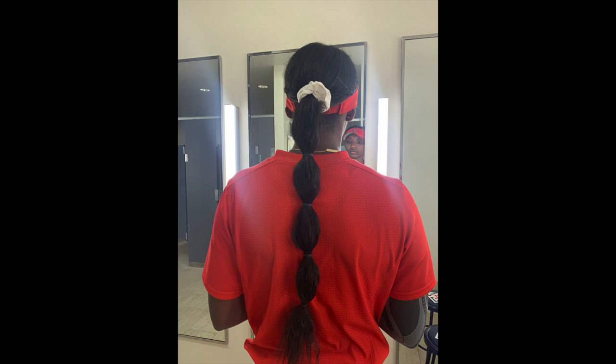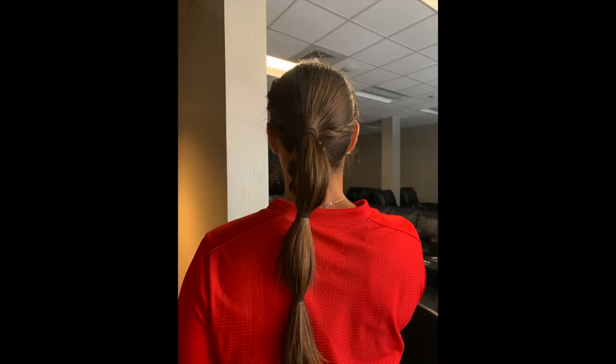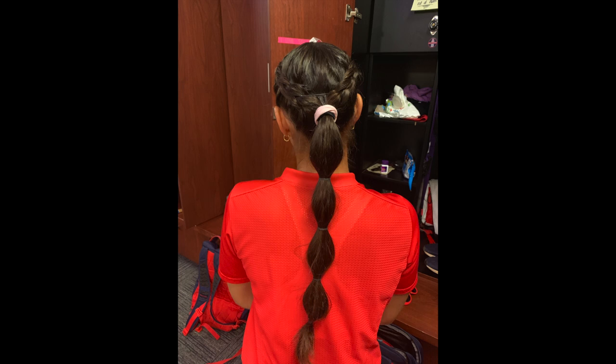This first hairstyle is called bubbles or balls. It's taking a ponytail and putting little hair ties in between the segments. People braid the side of their hair and then incorporate braids into it. You can make it very you and very unique.